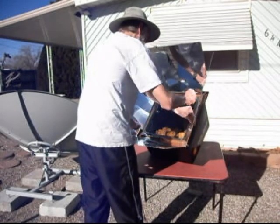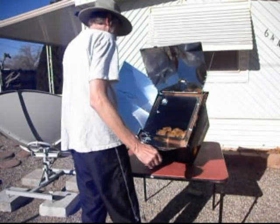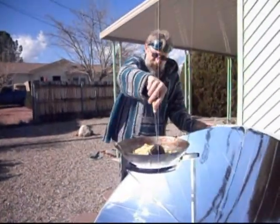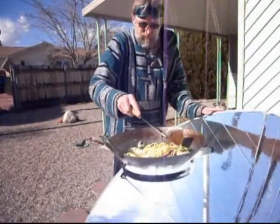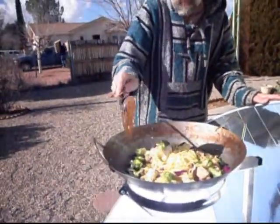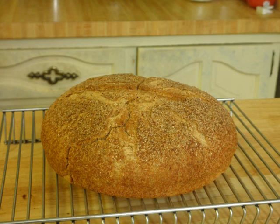Why bother with solar cooking? The answer is that it is a great way to supplement cooking on those sunny days when solar energy is free and abundant. It is a great way to save yourself money on cooking energy and cooling your home in the summer. Solar cooking reduces your carbon footprint and use of finite resources, and is also a great preparedness method should an emergency cut you off from gas or electric utilities.